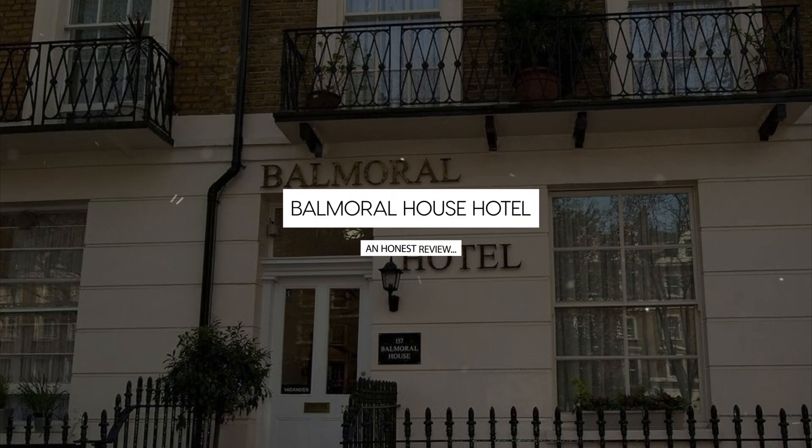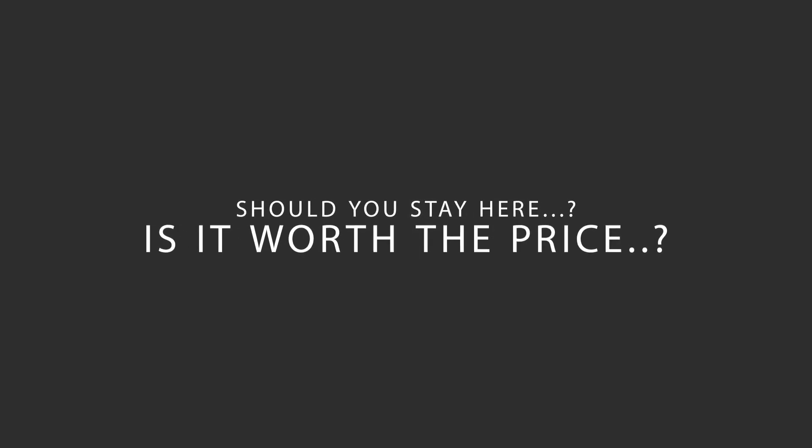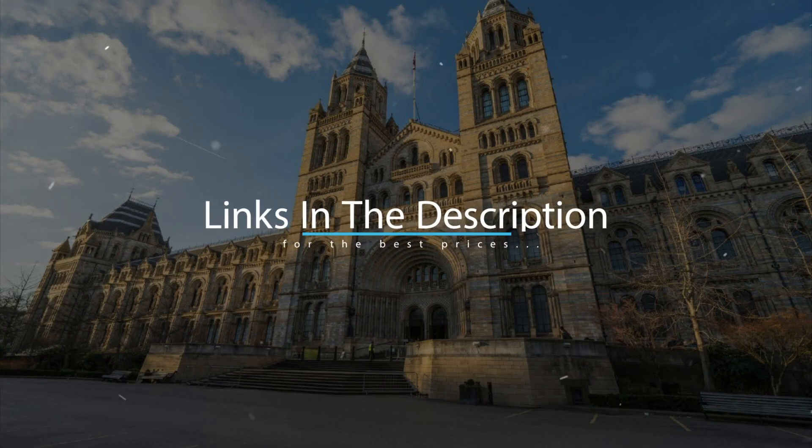Today, we're diving deep into a review of Balmoral House Hotel, located in Westminster Borough, London. Let's find out if this hotel lives up to its reputation and if you should stay there. For booking a stay at the most ideal price, check out the link in the description.